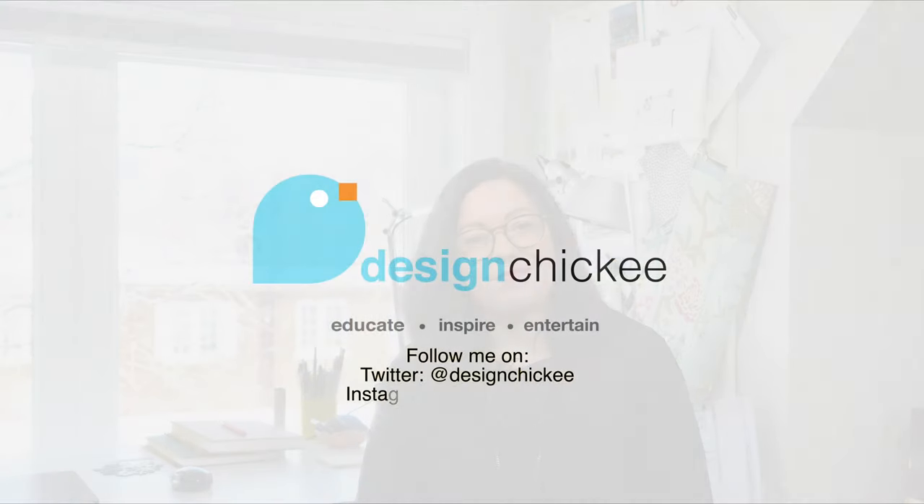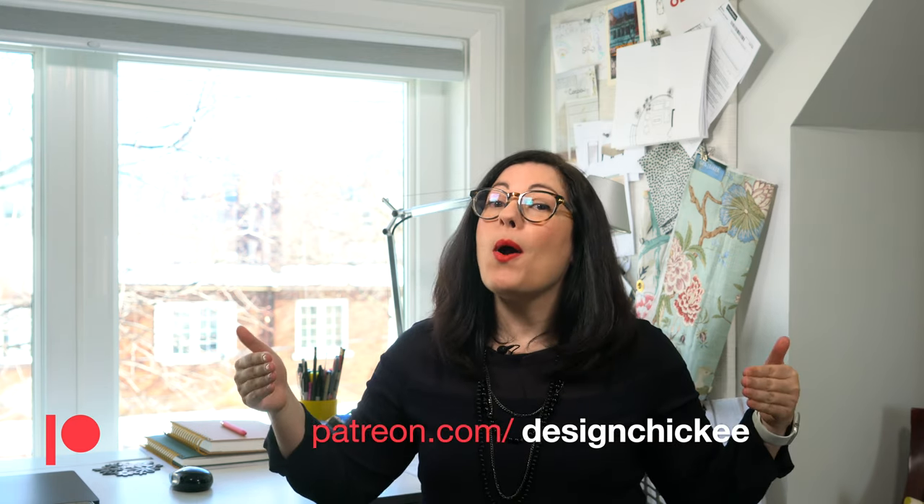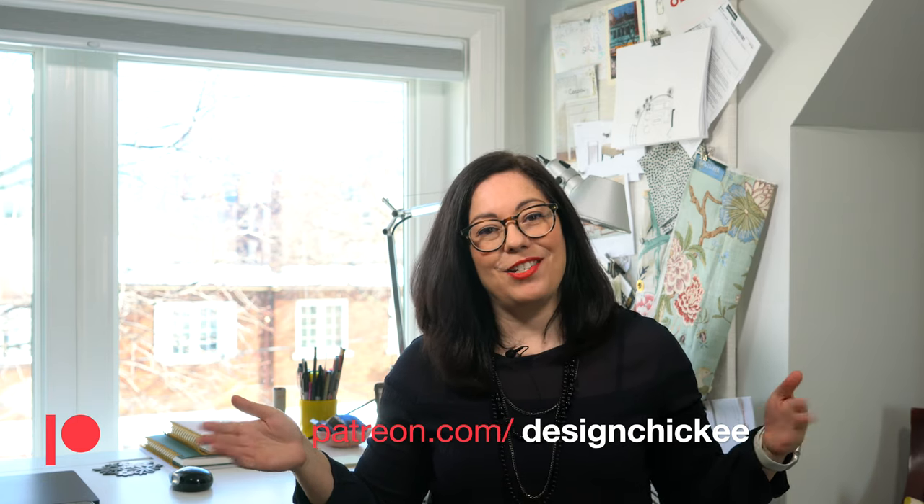Again, thanks for watching, and I'll see you next time. Patreon.com/designchicky — thanks for watching and supporting my channel.